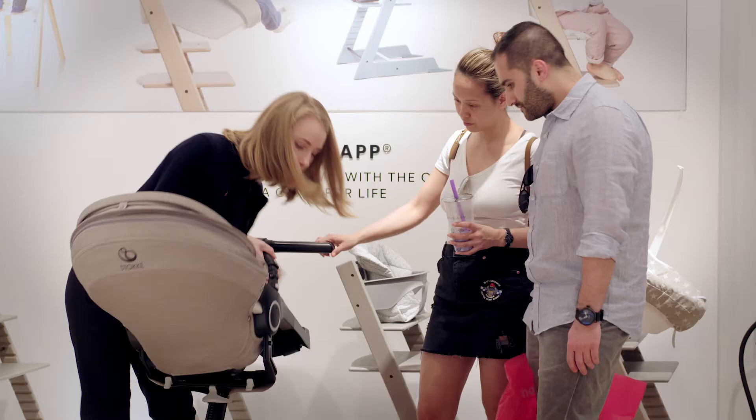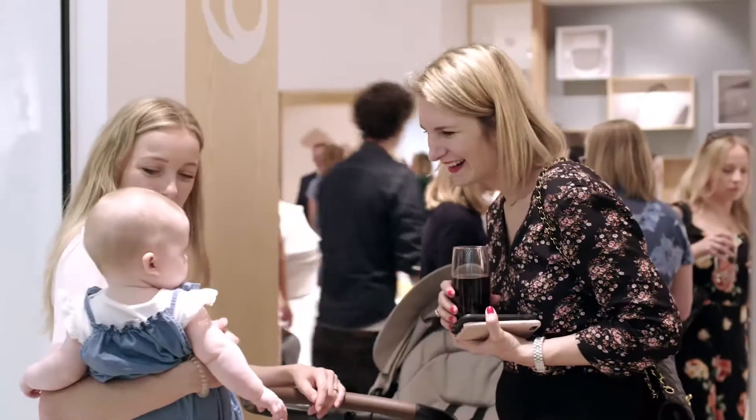The day's been fantastic. It's great to see the shop staff here, it's great to see the consumers. The whole Stokke family is super proud, and it's been one of the best days for myself in Stokke's world.